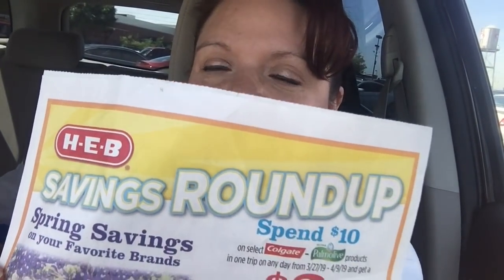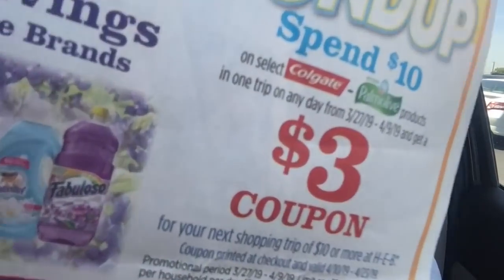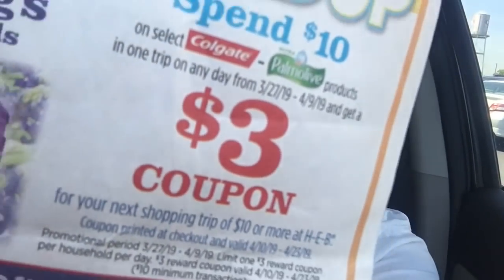So I'm gonna go in and try to do this deal. They have a savings roundup — that's what it's called — and it is on Palmolive and Colgate products. They have a three dollar reward when you spend ten, and then they have some in-store coupons that you can use on some of the items. We'll go in, figure it out, and I'll show you what I get.